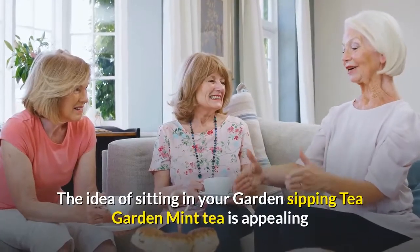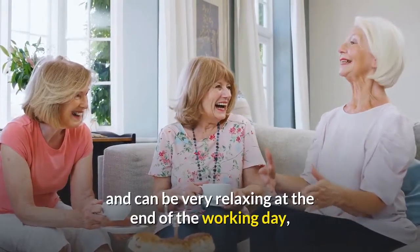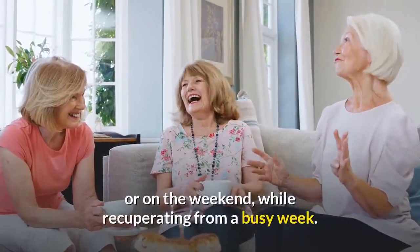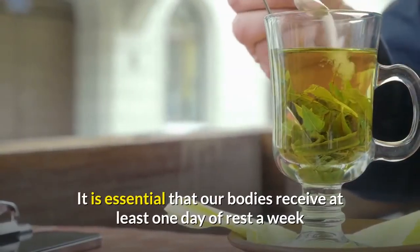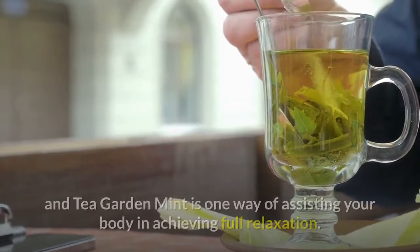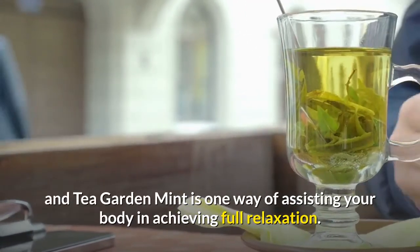The idea of sitting in your garden sipping Tea Garden Mint Tea is appealing and can be very relaxing at the end of the working day, or on the weekend, while recuperating from a busy week. It is essential that our bodies receive at least one day of rest a week, and Tea Garden Mint is one way of assisting your body in achieving full relaxation.